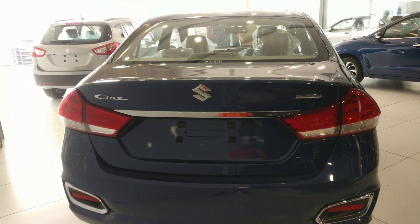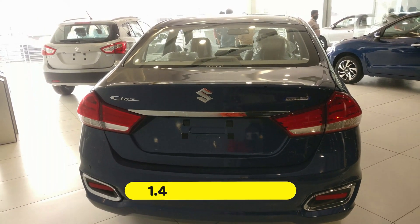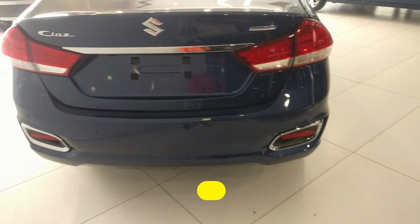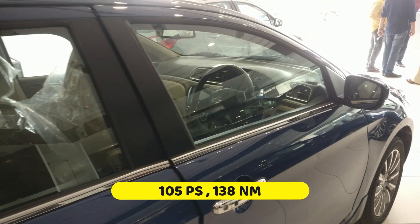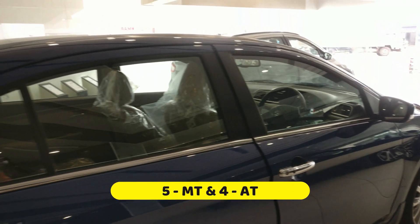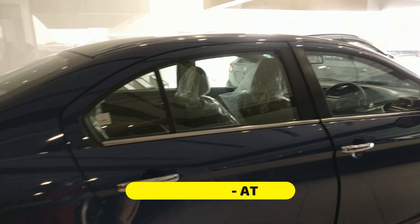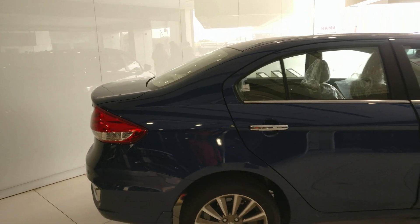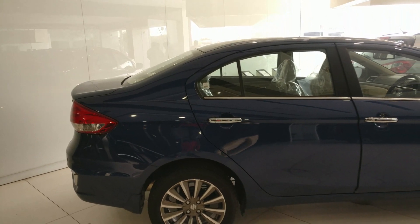Coming to the engine, this is only a 1.4 liter four-cylinder petrol engine. This engine generates 105ps of power and 138 Newton meters of torque. Available in five-speed manual and four-speed automatic transmissions, with a claimed mileage of 20km per liter.